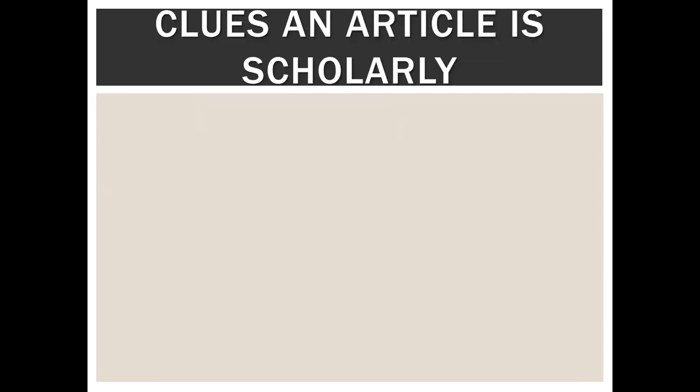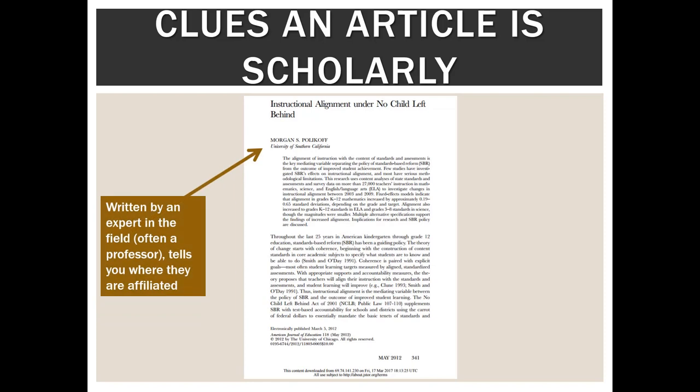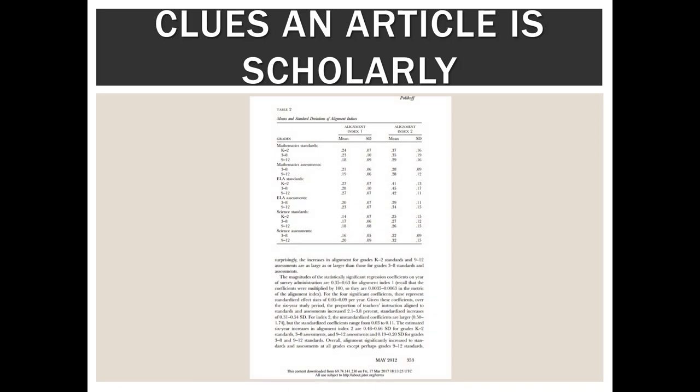There are a few clues we can use to figure out whether an article is scholarly. Here's an example of an article: I can see it was written by an expert in the field, often a professor, and it tells you where they are affiliated. It has an abstract or a summary of the article, and the journal is peer-reviewed. Scrolling further down on the same article, it will often — though not always — report on original research and provide charts and graphs. It will also contain jargon that is relevant to the field, using vocabulary specific to that particular discipline.